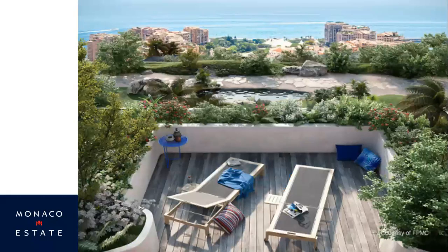You get some idea of the elevation from this shot — this is obviously an artist's impression of what it will look like from the balcony, looking down over some of the other parts of the principality and then out to sea. A lovely place to sunbathe in the 300-plus days of sunshine we get here in Monaco.